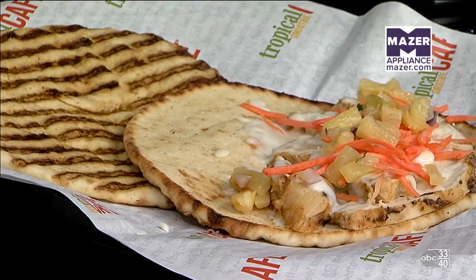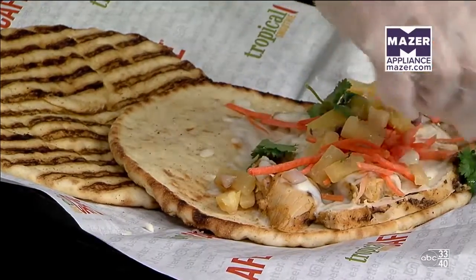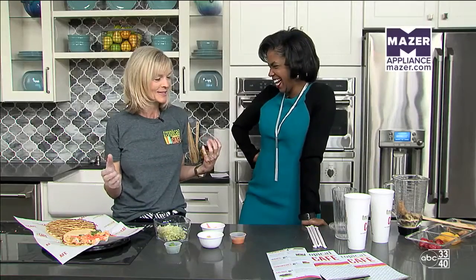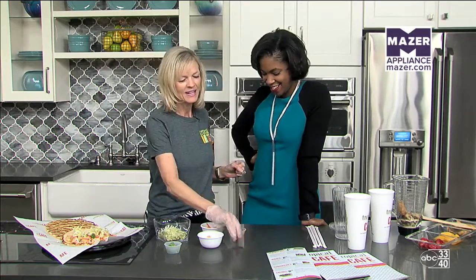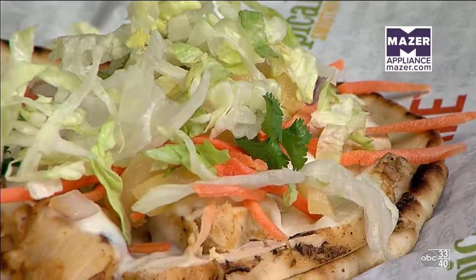So then we're going to do a little cilantro and a little bit of scallions. If I ruled the world, cilantro would be in everything — it's that great flavor. Love cilantro. And then we're going to put a little lettuce on there.